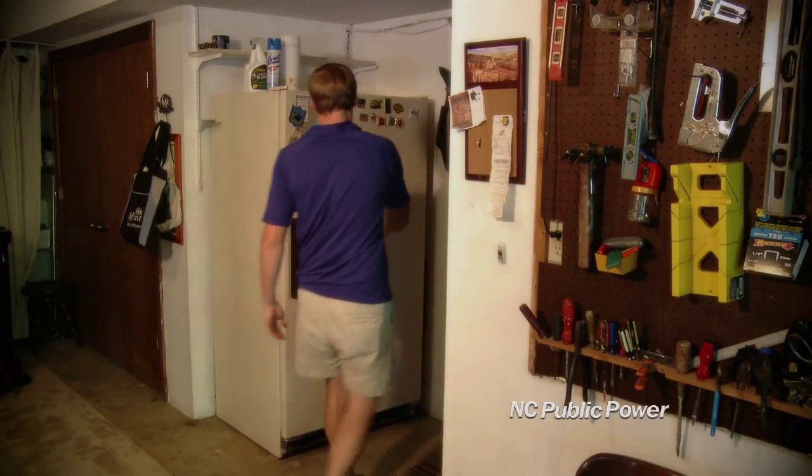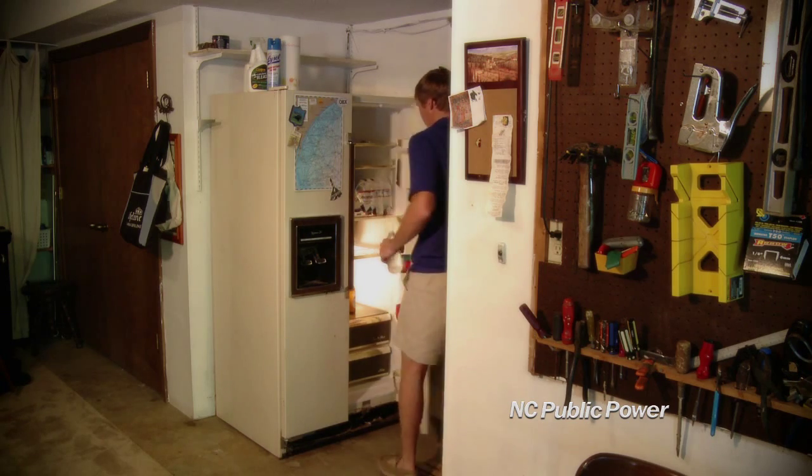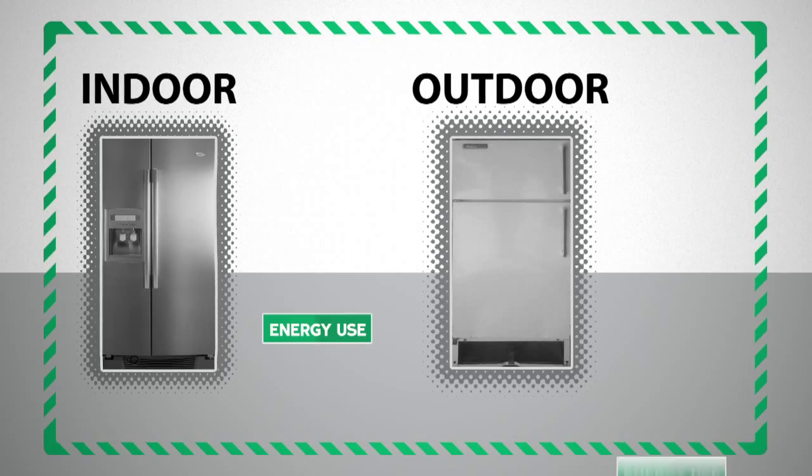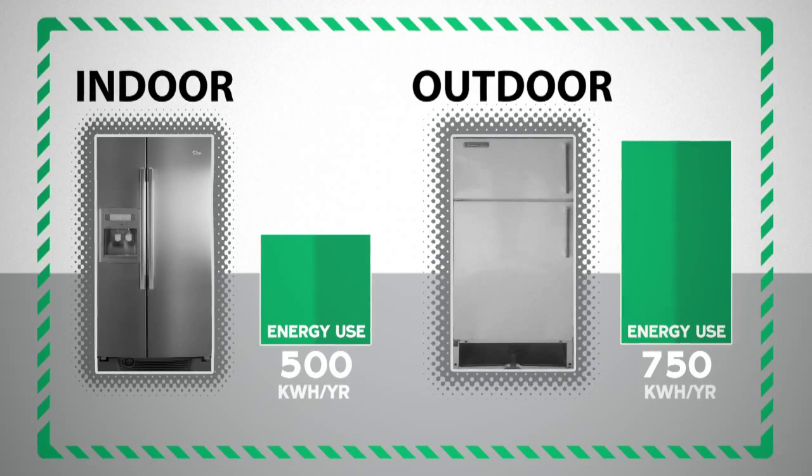Older refrigerators in unconditioned spaces like garages use a lot more energy than indoor refrigerators. A refrigerator in a 90-degree environment will use 45 to 50 percent more energy than a refrigerator in a 70-degree environment.